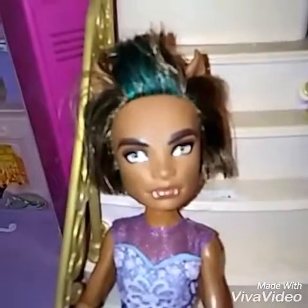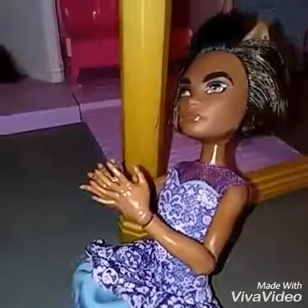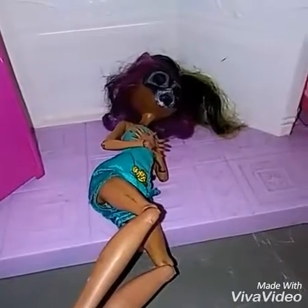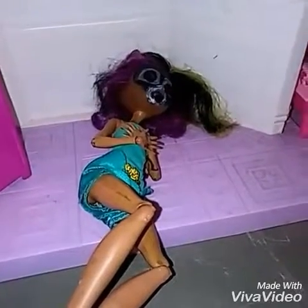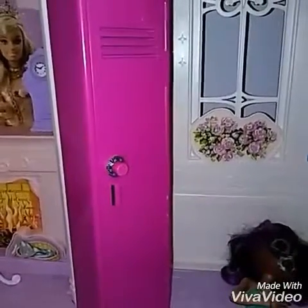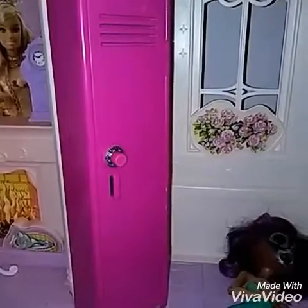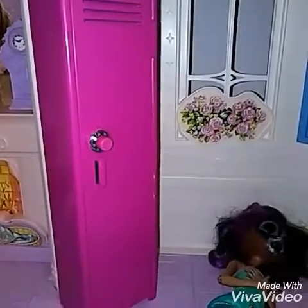I forgot about behind the stairs! I'll have my camera guy take you on a tour of back there. That's my closet right there — it's bigger on the inside, like a TARDIS. I use it for clothing because it's bigger on the inside and it's perfect.